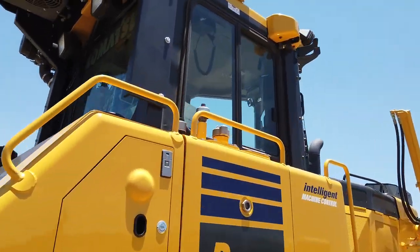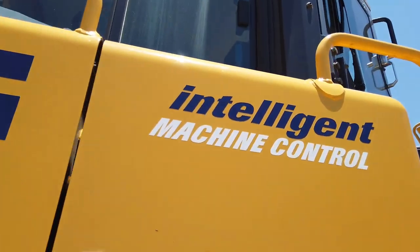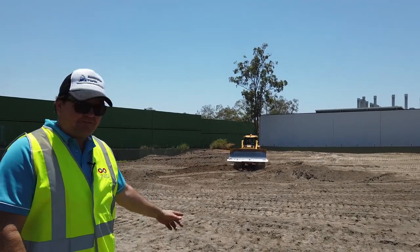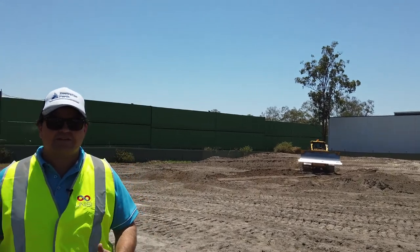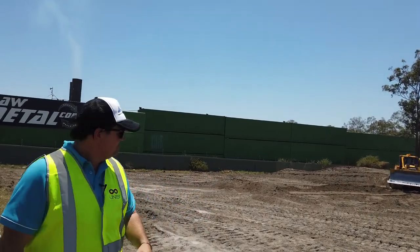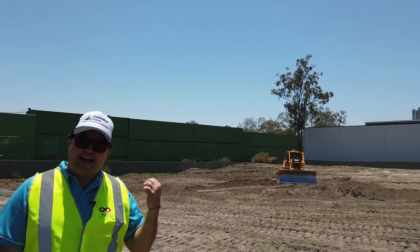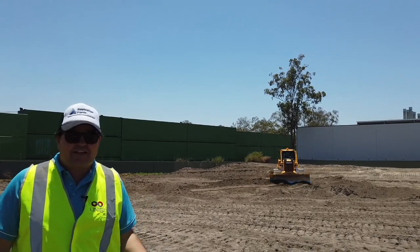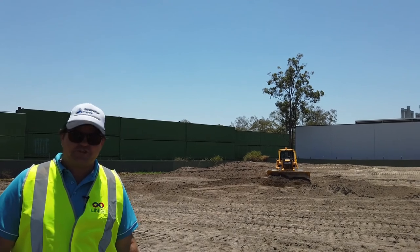This is the one I've been waiting to get on all day — this little Komatsu D65 PXI intelligent machine control dozer. I've heard a lot about it, read a lot about it, and today we hopefully put it all to bed. The young fellow that's on it now is not that versed on dozers, but you can see through the tech that it's enabling him to nearly hit numbers from the get-go, and that's what customers expect out of these modern machines.